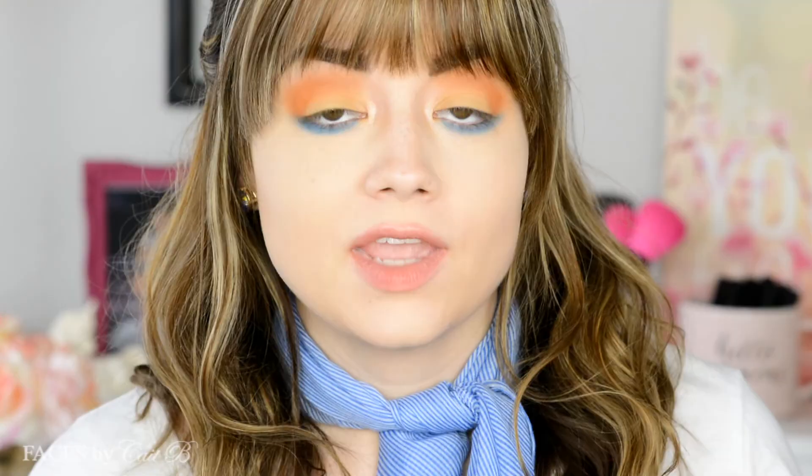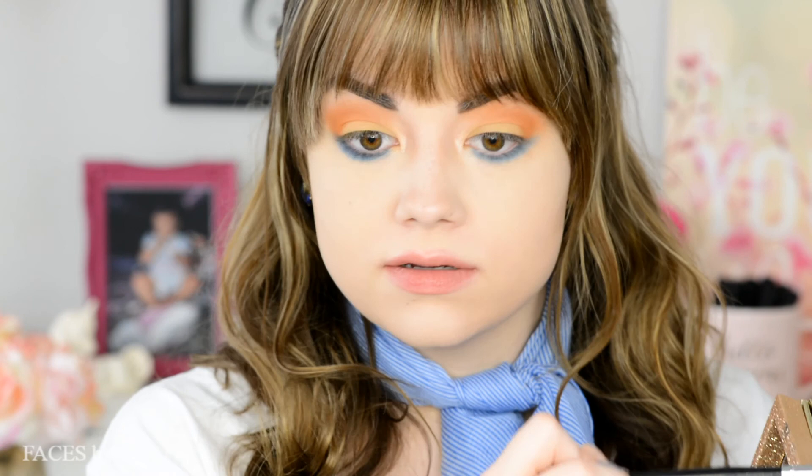This will all look a lot better with liner and lashes. I just want to deepen that shade of blue a little bit, so I'm going to dip that same brush into the shade Navy Baby and go right over top, but also a little bit closer to the lash line so it's kind of an ombre-ish look.